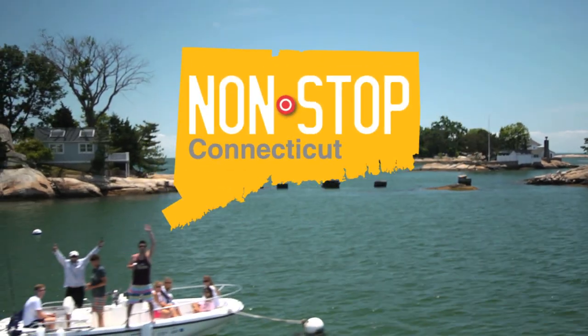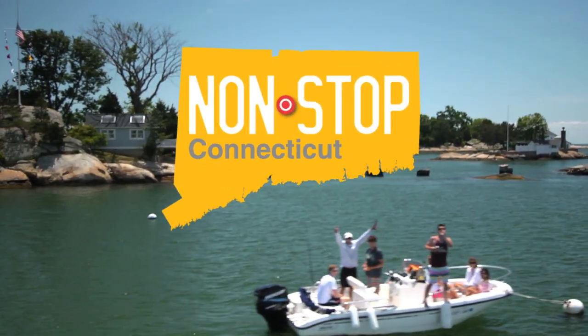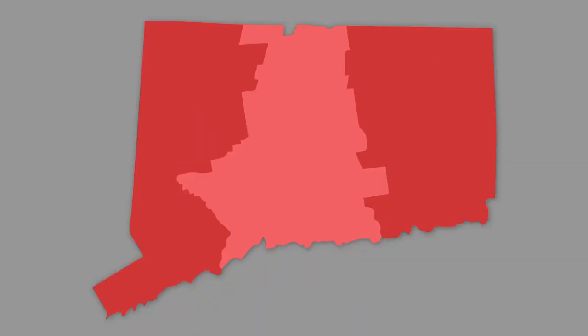I'm Ann Lee, and this is Nonstop Connecticut. Today we're looking at what there is to do in a day in the New Haven area.